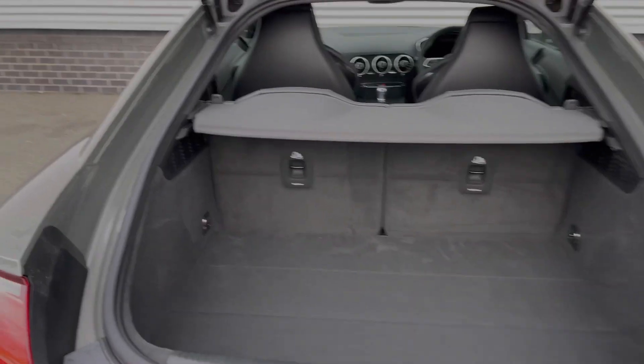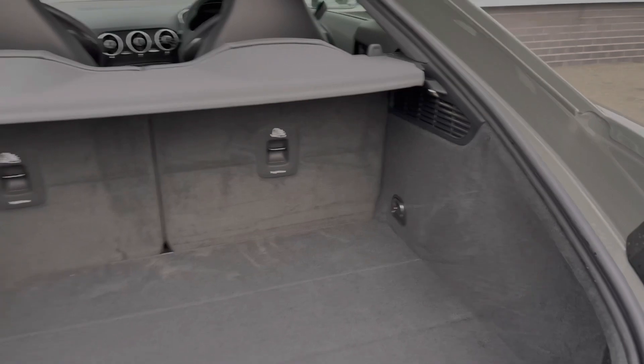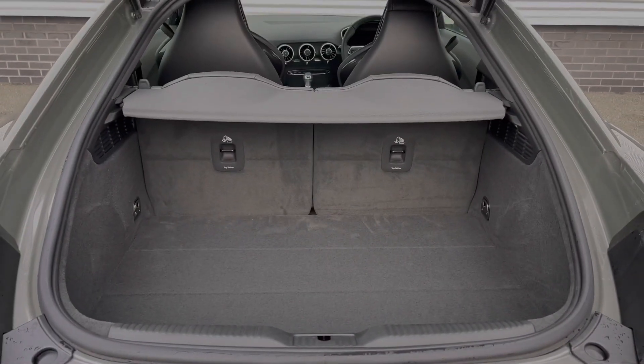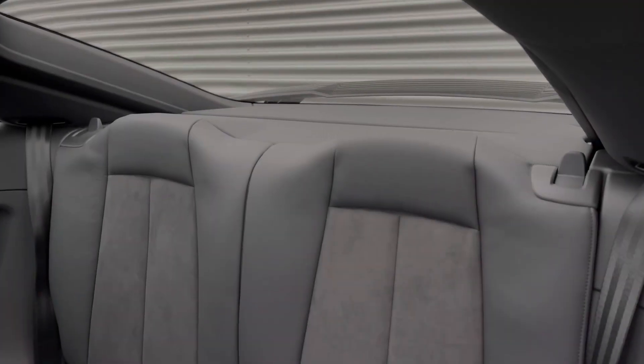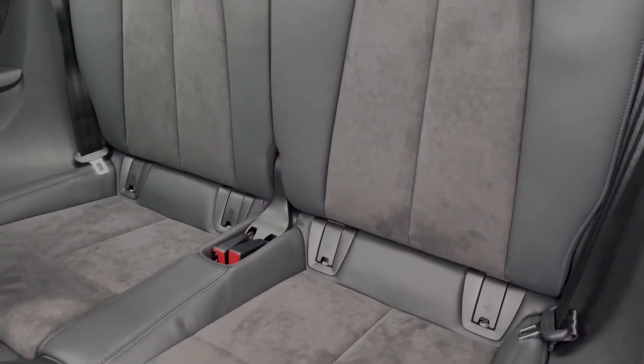Taking a look at this car's boot space, we can see there is an ample amount of room, with the rear seats able to be folded in a 50-50 configuration. The rear seats come finished in leather and Alcantara material, and also feature the child ISOFIX anchor points.